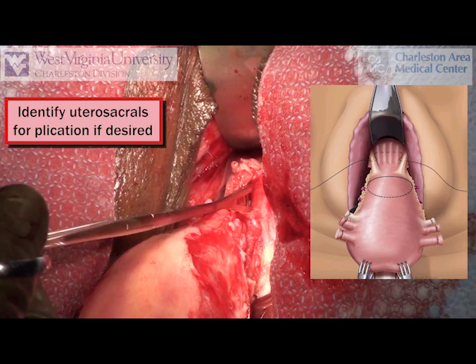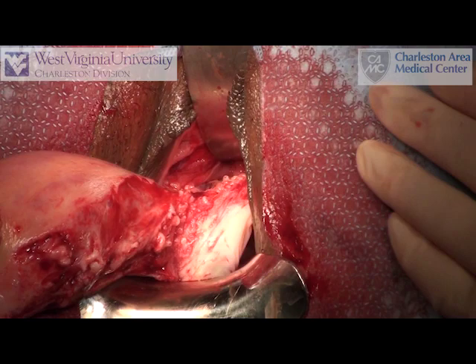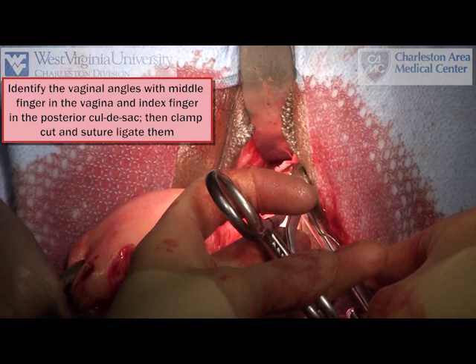Care should be exercised to minimize the size of the vaginal angle pedicles by continuing to take pedicles down the cardinal ligaments to the level of the external os of the cervix. Palpate the vaginal angle with the index finger in the cul-de-sac and the middle finger in the vagina to mimic placement of the clamp.